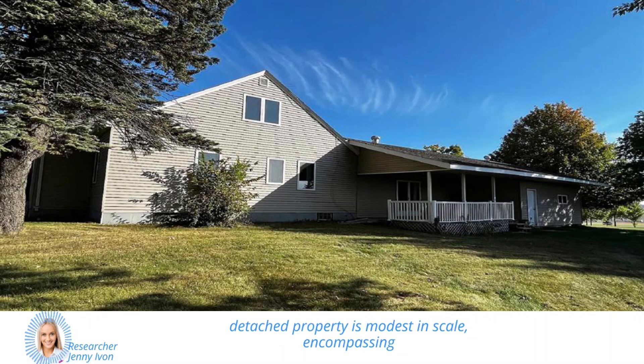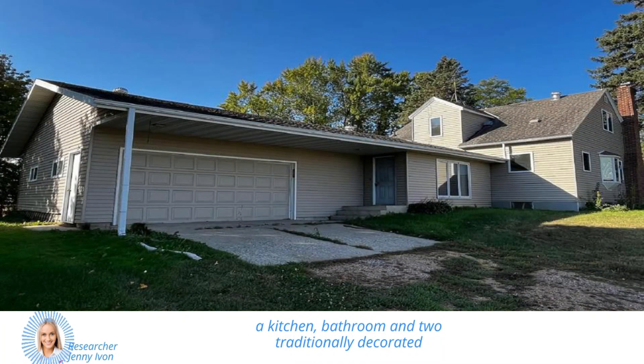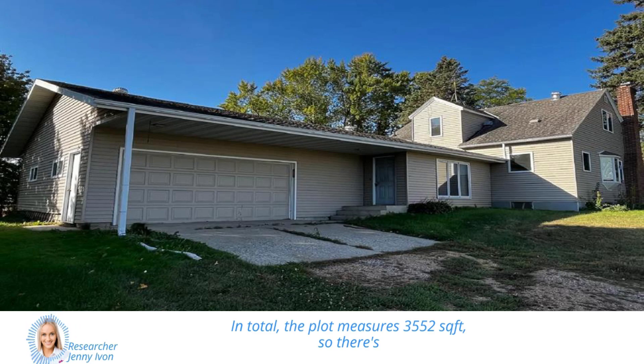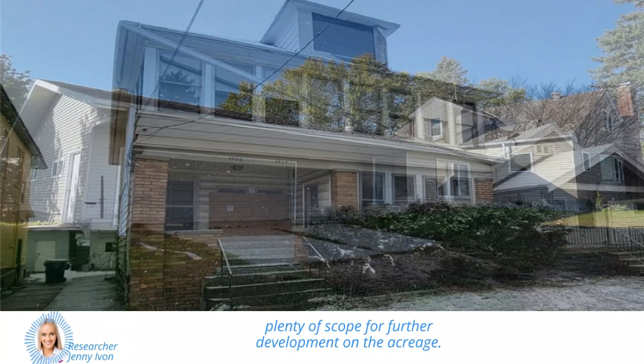This detached property is modest in scale, encompassing a kitchen, bathroom, and two traditionally decorated living rooms across two floors. In total, the plot measures 3,552 square feet, so there's plenty of scope for further development on the acreage.